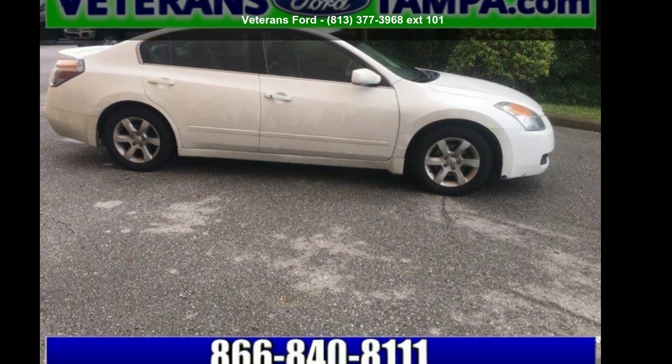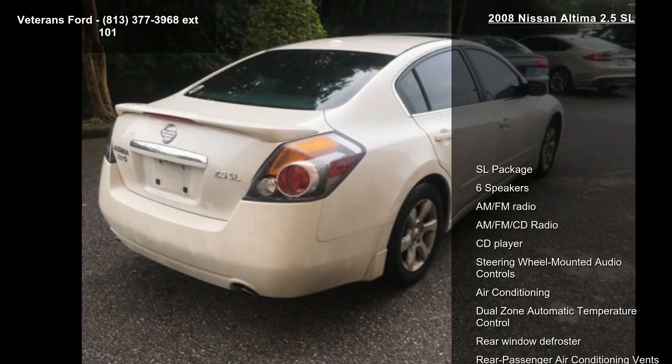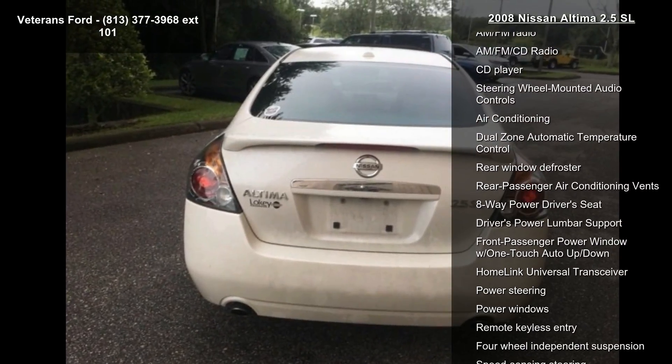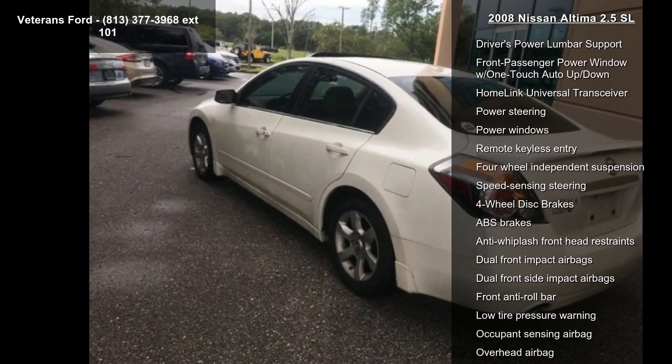Imagine yourself in this Nissan 2008 Altima 2.5 SL. If you are looking for a first-rate auto, this one could be yours today. This vehicle comes with a reliable 4-cylinder engine, paired with a sporty manual transmission.